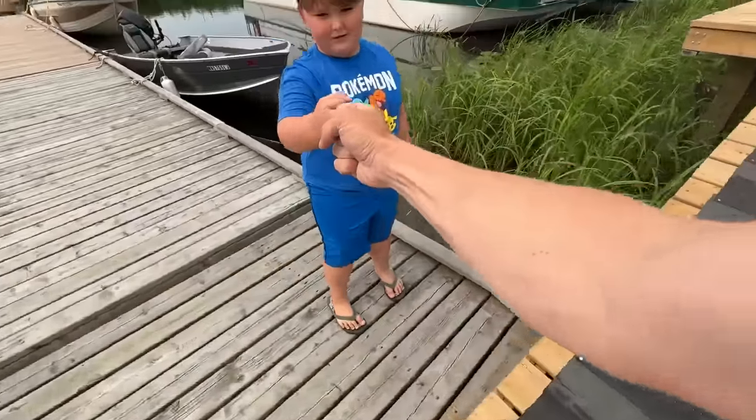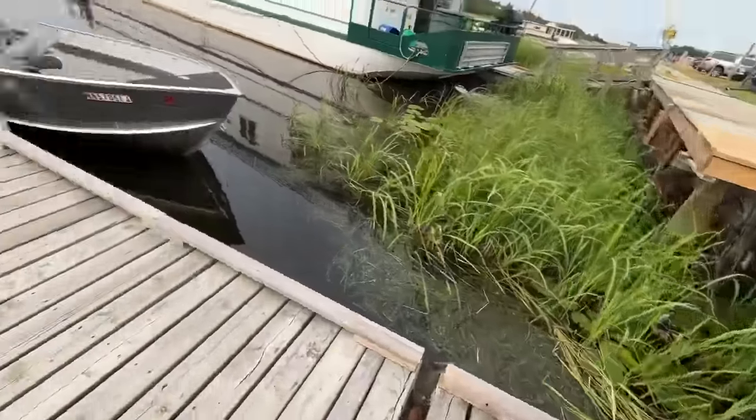All right, buddy. It was good to meet you. Good to meet you too. Cool hat. Take it easy. I'll see you when I get back, all right? Yeah, see you.